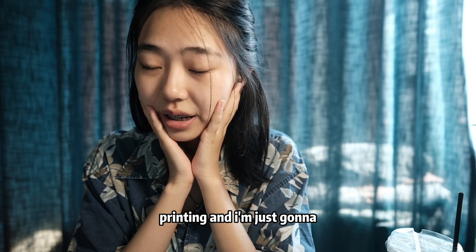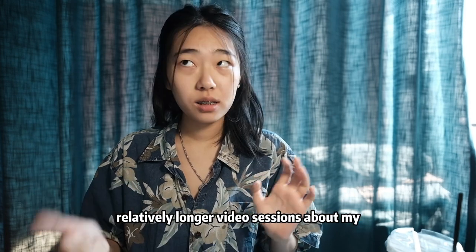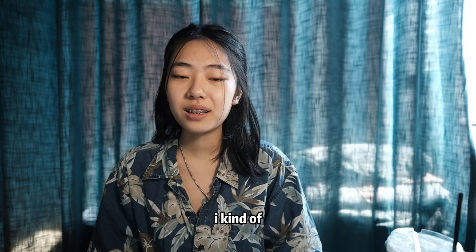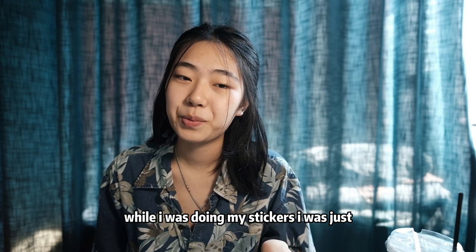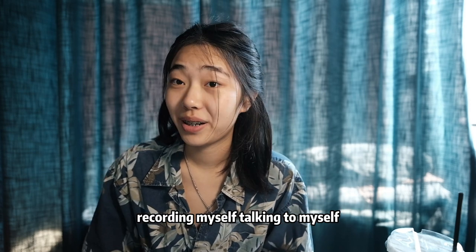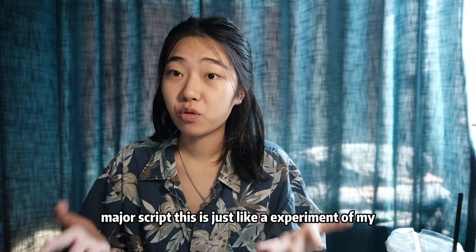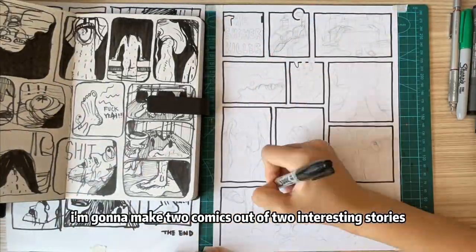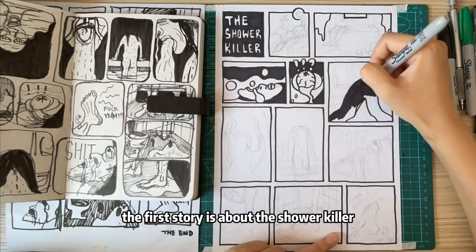Today we're gonna make silkscreen printing and I'll chat a little. This is my first time doing a relatively longer video session about my art-making process. I kind of just don't know what to say in my voiceover — while I was doing my stickers I was just recording myself talking to myself and to you guys. It doesn't have a major script; this is just an experiment in a new video format. For today's video I'm gonna make two comics out of two interesting stories.